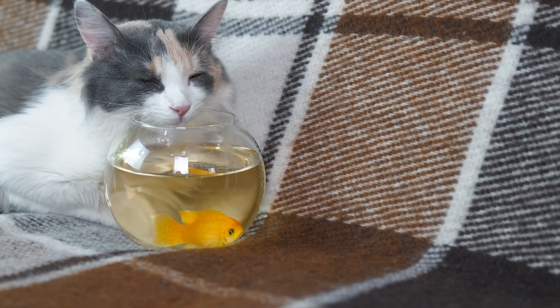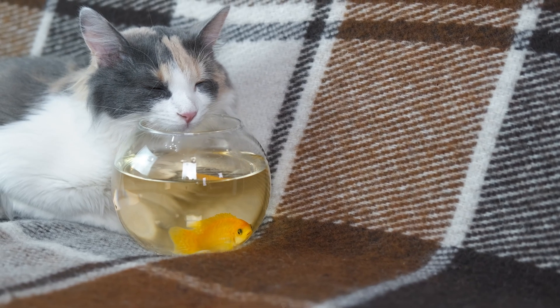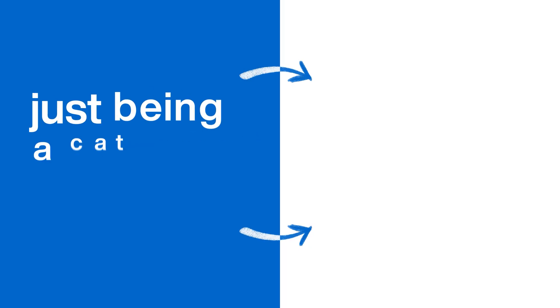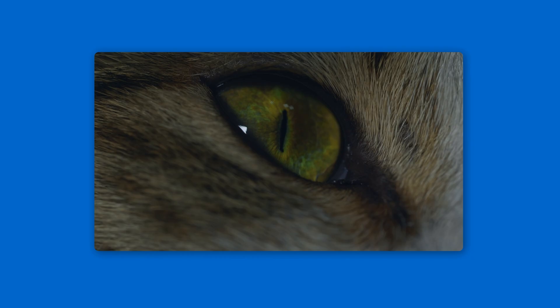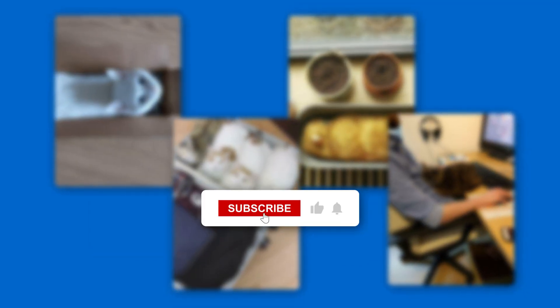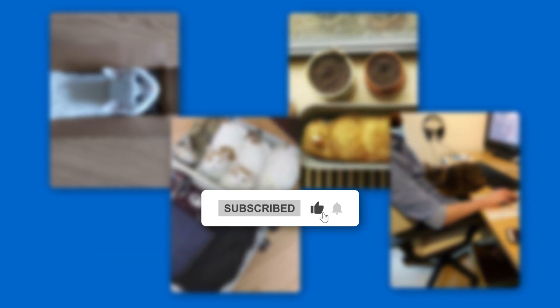So the cat loaf is so much more than a meme. It's a mood ring, a barometer of their well-being, a signal of their trust, and one of the most beautiful, subtle compliments they can pay us. By understanding what it means, you're moving from just being a cat owner to being a true student of your cat's language — seeing the world from their eyes. If you enjoyed this video, check out the science behind other cat memes. Thanks for watching. Now go find a happy loaf to appreciate.